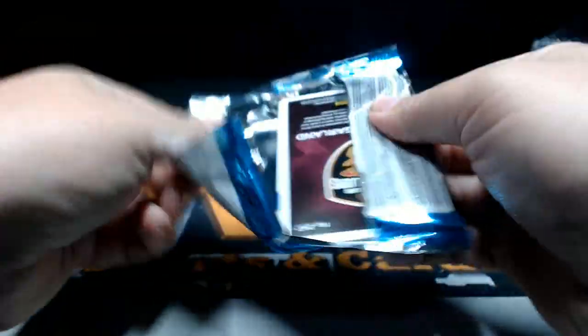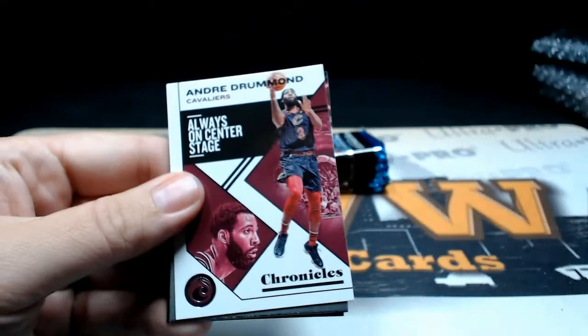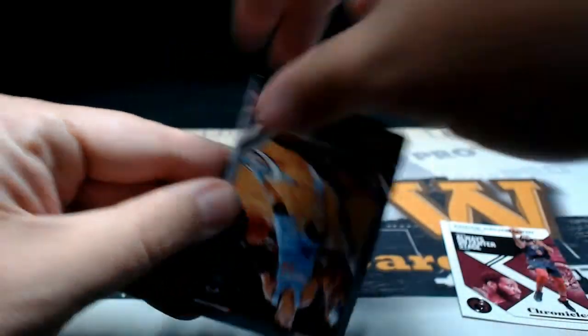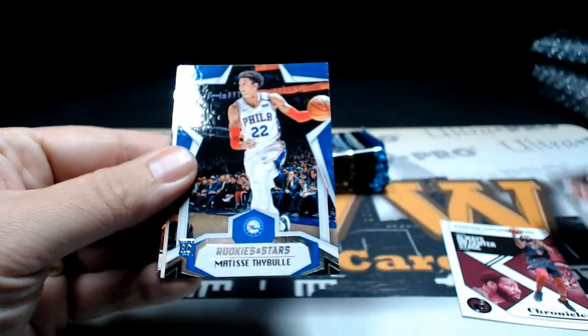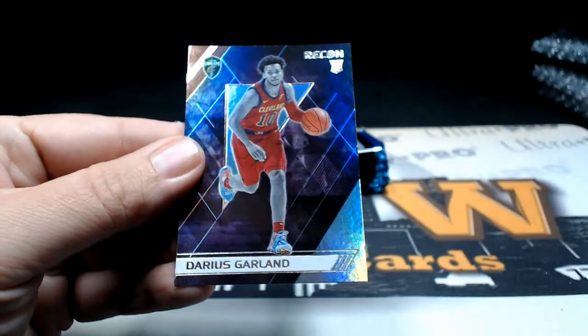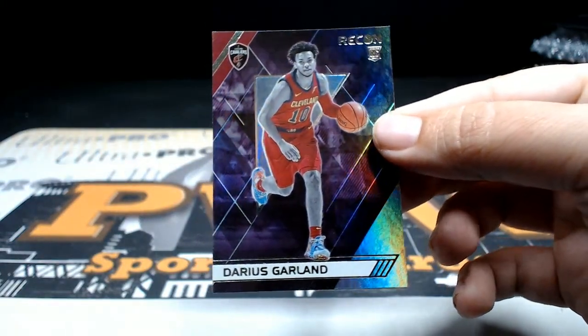All right, pack number one here we go. Andre Drummond, there's a Tyler Hero Playbook, Matisse Thybulle, Sekou Doumbouya, there's a Recon Darius Garland — nice little foil card there.